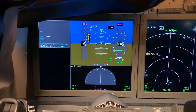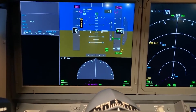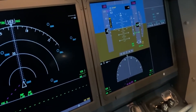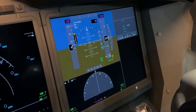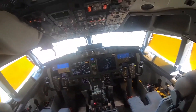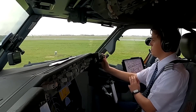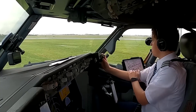The MAX 9 incorporates fly-by-wire technology for the spoiler system, offering a higher level of control and responsiveness. While it's not a full fly-by-wire system, it's a significant step toward modernizing the flight controls within the 737 lineup. Much attention has been given to the Maneuvering Characteristics Augmentation System (MCAS). The updated MCAS is designed to offer robust stall prevention capabilities, while giving pilots greater command and more straightforward override options. The system has undergone rigorous testing and updates to ensure its reliability and safety.